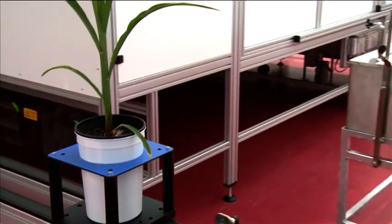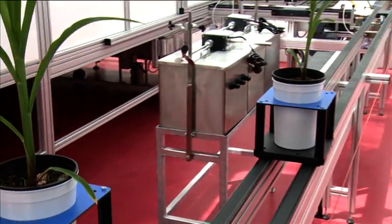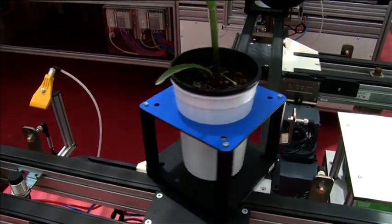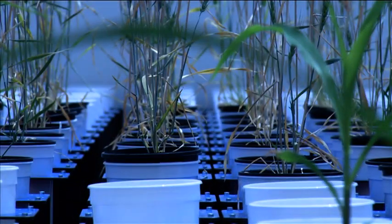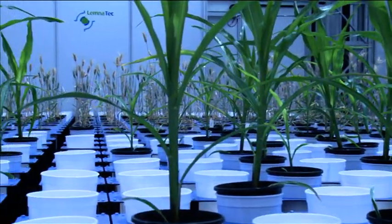Pink floors were chosen as they provide the highest ratio of far red to red light. This ratio is detected by plants to sense the presence of other plants in their vicinity, again providing a light environment with properties as similar as possible to those in the field.